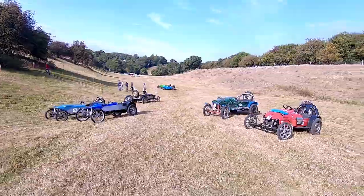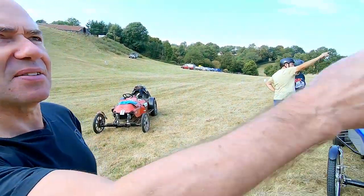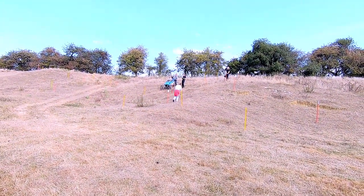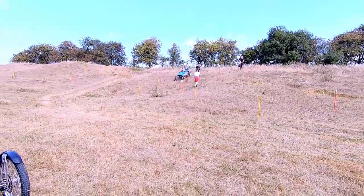Are you getting this sussed out? It's more technical than it looks actually in places. They've finished up at the top. They're just coming down a shortcut basically.